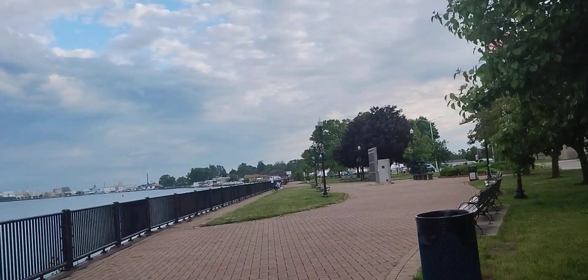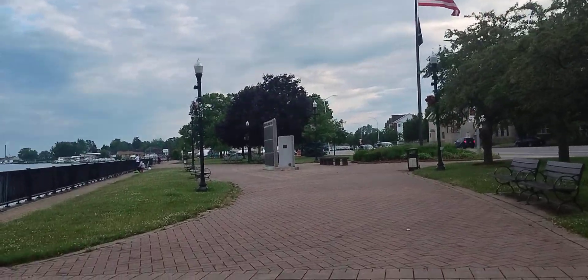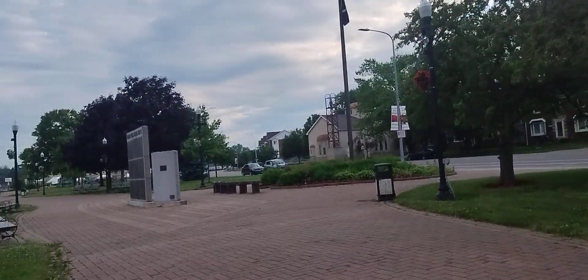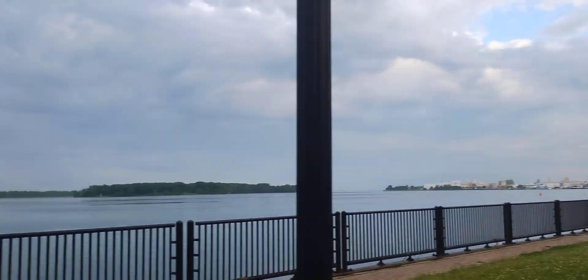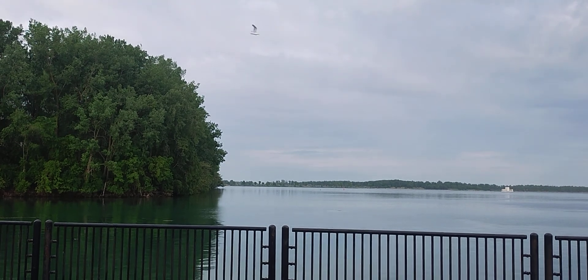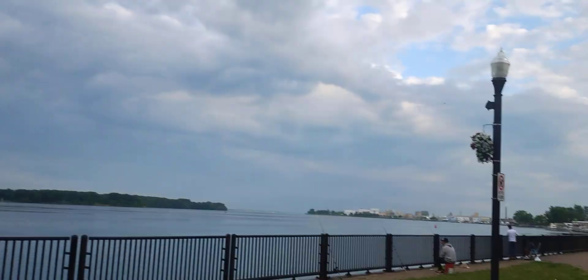I did a video of this park — it's Dingle Park, named after John Dingle who was in the government for years here in Wayne County. I did a video here at Dingle Park when it was snowing, probably the winter before last. I think that's Canada over there — I believe that island right there is at least in Canadian waters.